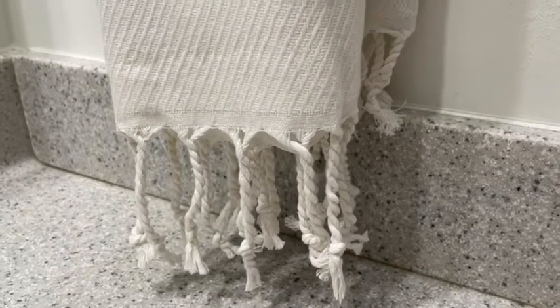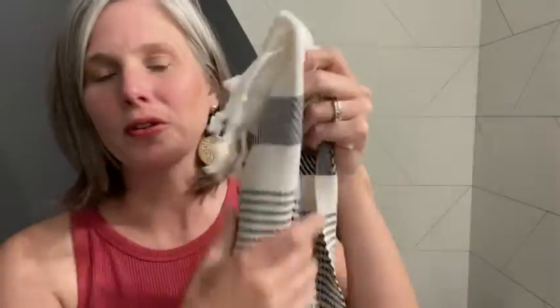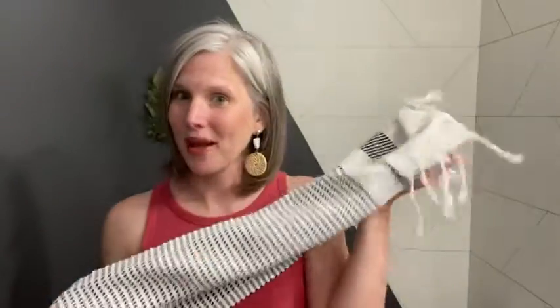They come in a set of two, but you can choose whichever color you like — I'm sure they're all beautiful. So if you want to dress up your bathroom, pick up these hand towels. You will not be disappointed. They are so pretty, and that's my point of view.